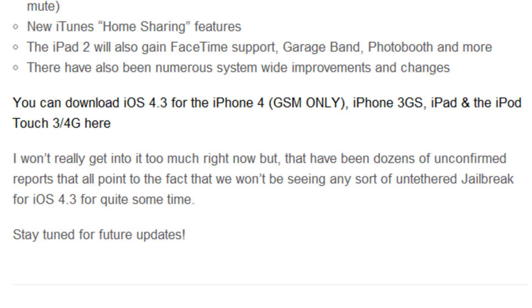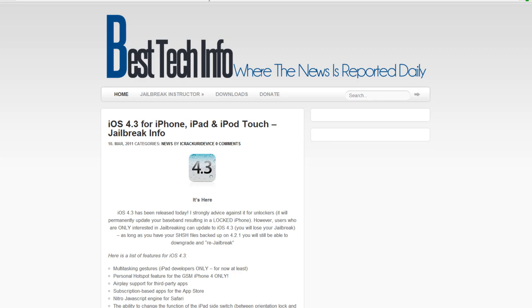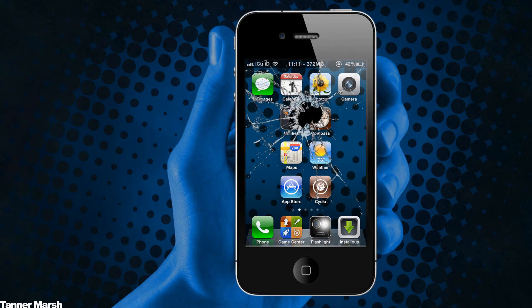There have been dozens of unconfirmed reports all pointing to the fact that we will not see an untethered jailbreak for iOS 4.3 for quite some time. The reason is that the iPhone dev team likes to save exploits so they can use them for future devices.